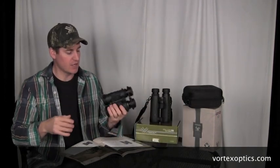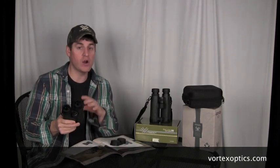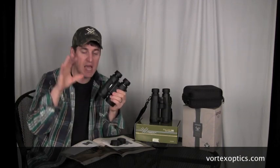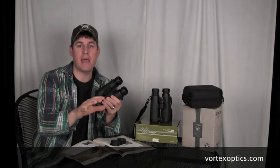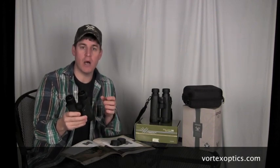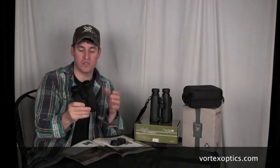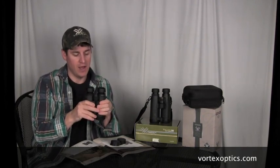Today we're going to talk about two models. The first model is their Diamondbacks. These Diamondback optics are phenomenal. They are right in the price range of my Nikon Monarchs, and to me they are a step above those Nikons. Those Nikons are fantastic binoculars — by no means am I bashing Nikon — but if I had to do it over again, I would have picked these up instead. Unfortunately my dealer at the time didn't have Vortex, but they do now.